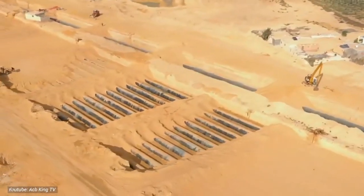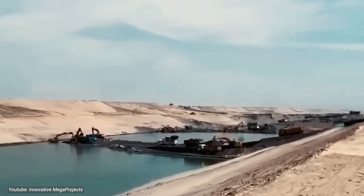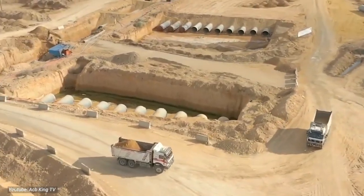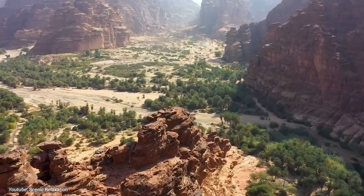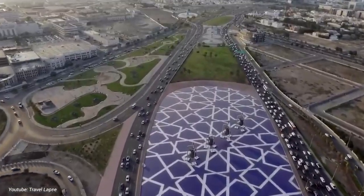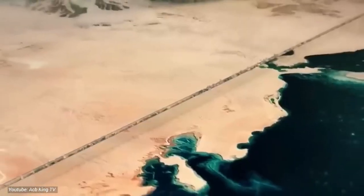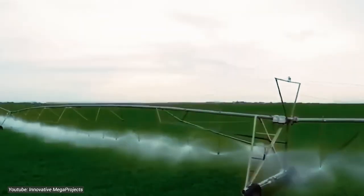From an environmental standpoint, the benefits of the Water Project are equally significant. By reducing the strain on finite groundwater reserves and mitigating the environmental degradation caused by excessive extraction, the project helps preserve delicate ecosystems and natural habitats. Moreover, the creation of green spaces and agricultural areas in the once barren desert landscape enhances biodiversity and promotes ecosystem health. Overall, the Water Project represents a holistic approach to water management and development, balancing economic prosperity with environmental sustainability for the benefit of present and future generations.